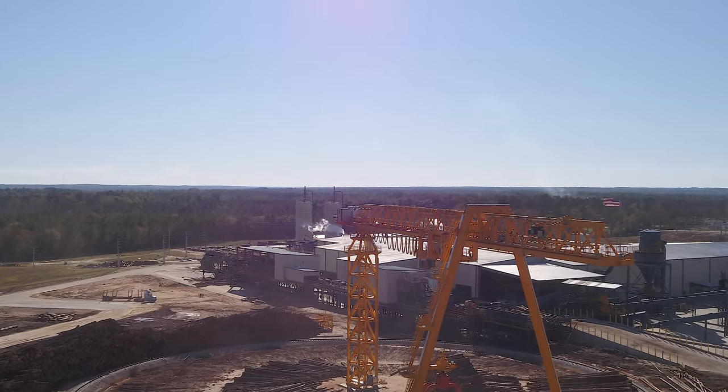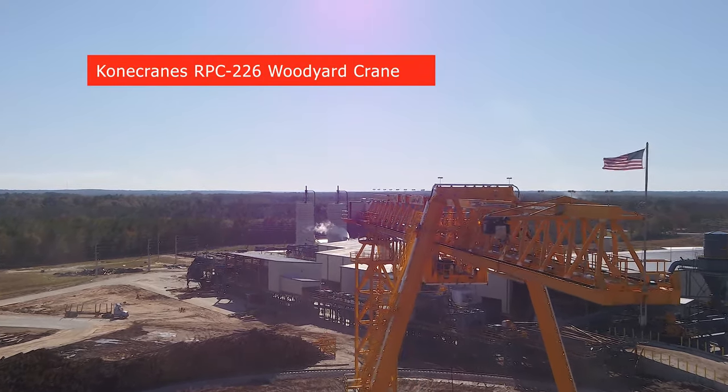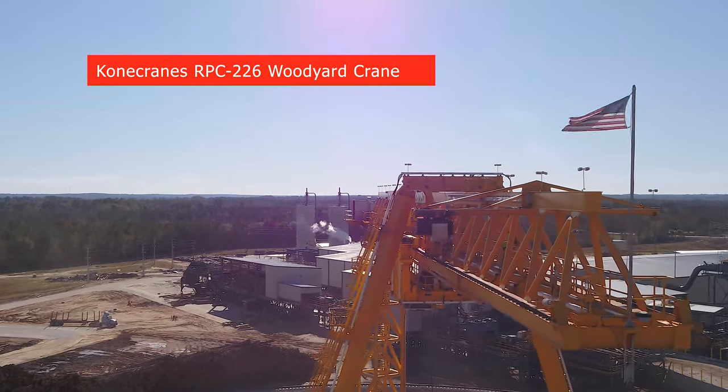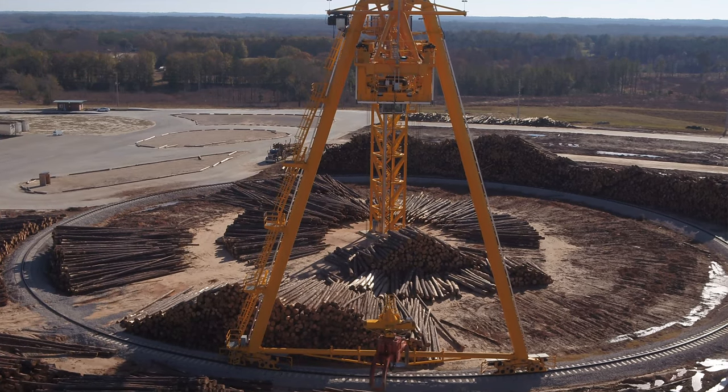Rex Lumber is a family-owned company founded in 1926 in Graceville, Florida. We ran our first log here in June of 2019. We do dimensional lumber products — 2x4s through 2x12s, up to 8-foot to 20-foot lengths.